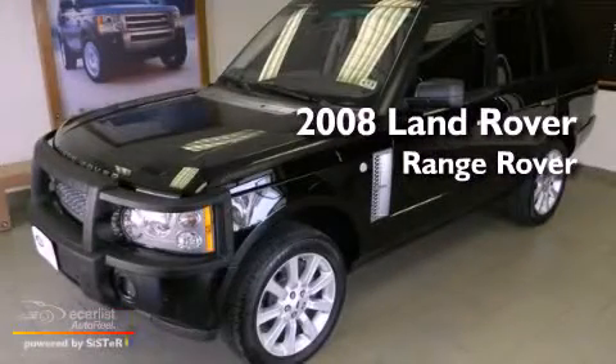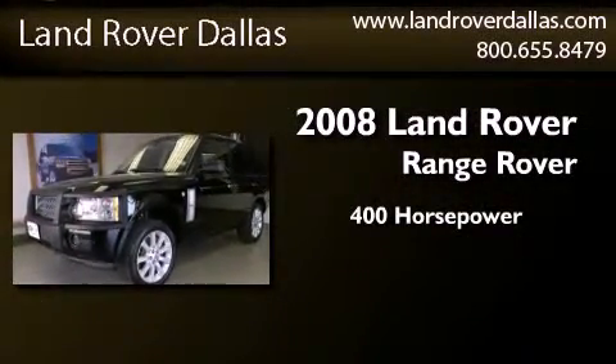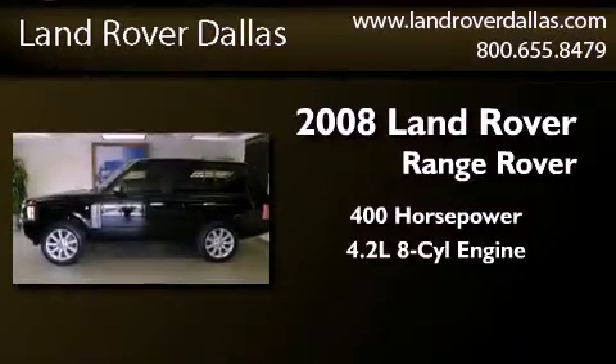This is a certified pre-owned 2008 Land Rover Range Rover. This SUV has an automatic transmission and a 4.2 liter V8.